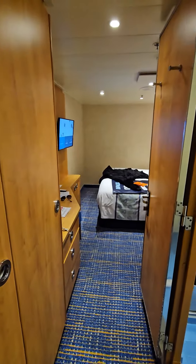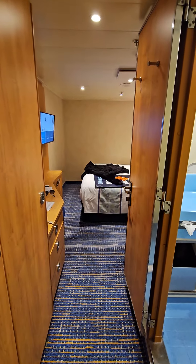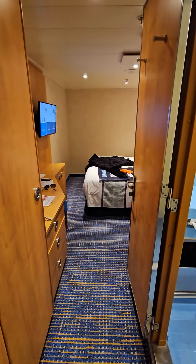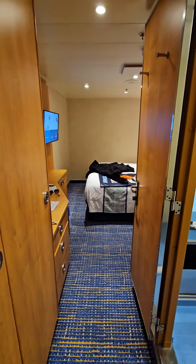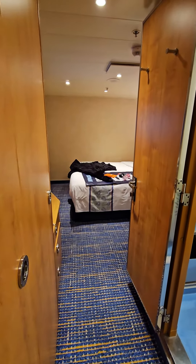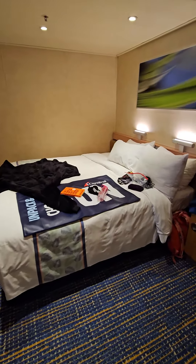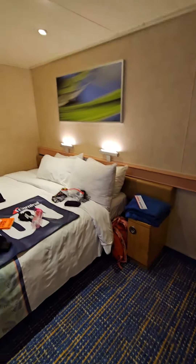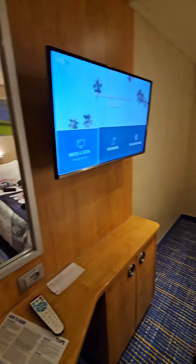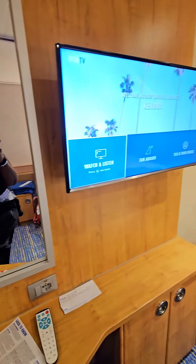This is the view from the entrance door, so it'll give you an idea of how big the room is — not very big, but enough room to do what you need to do. Just a brief room tour: mirror right here, and of course the TV.